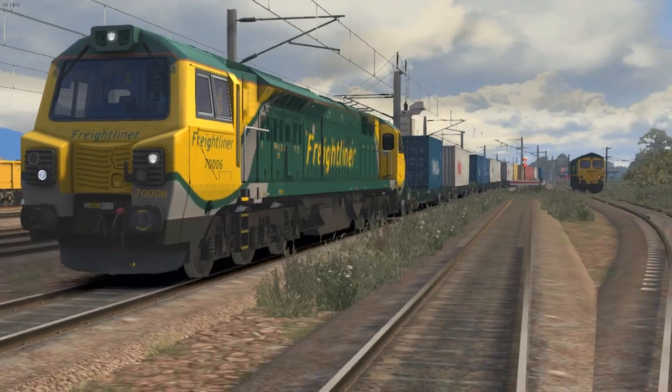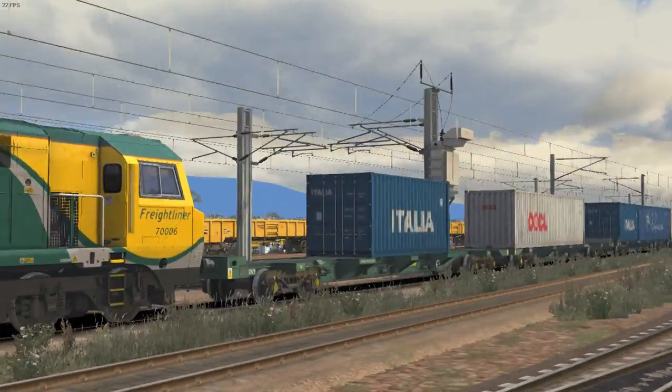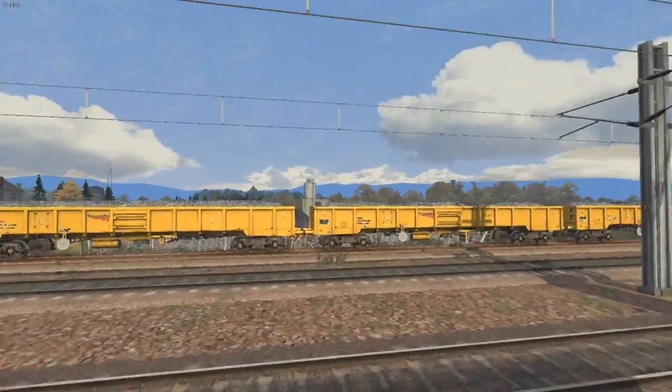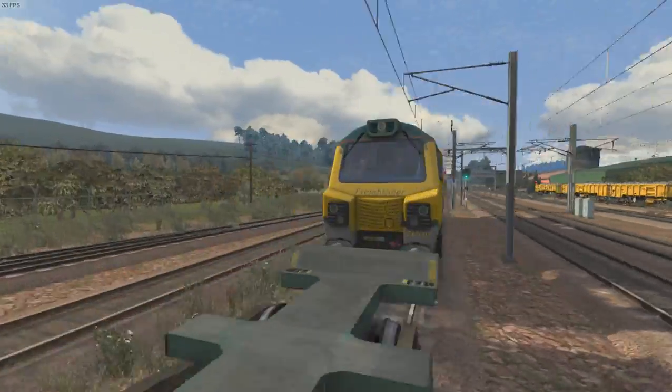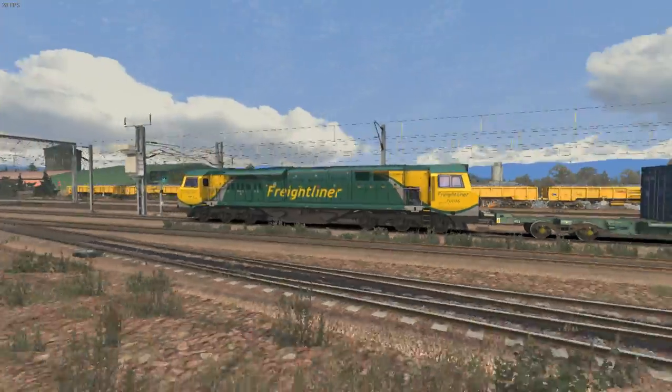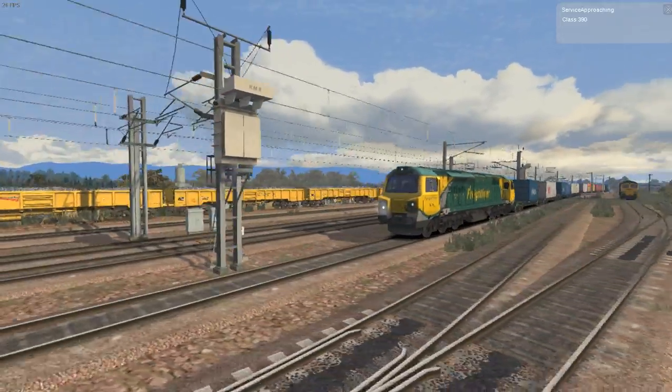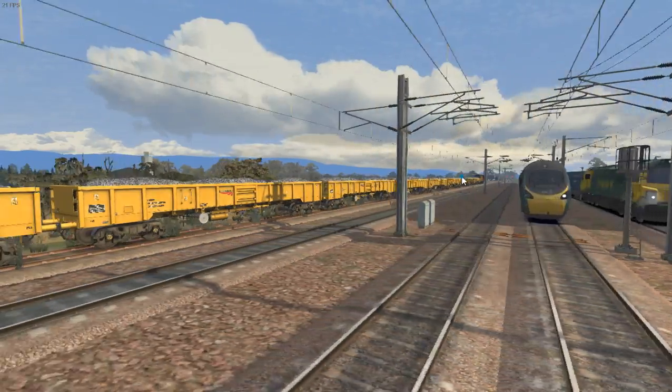Hello everyone and welcome back to Scotland. Today we're on the West Coast Mainline North route in Train Simulator. I've had an idea for a while to drive the Class 70 from Beattock up to Beattock Summit, and that's exactly what I'm going to be doing.